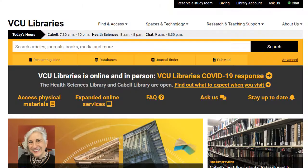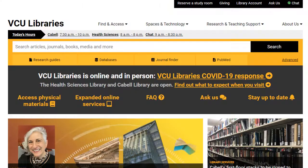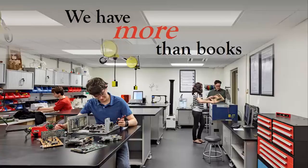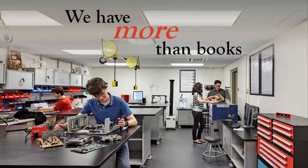Speaking of library resources, VCU Libraries has books, and you can access our electronic resources online from anywhere. Electronic options include e-books, articles, images, and streaming audio and video.